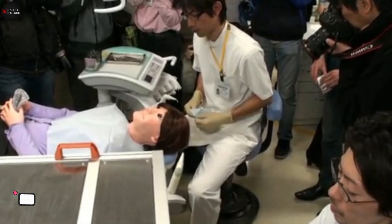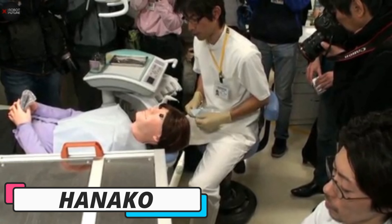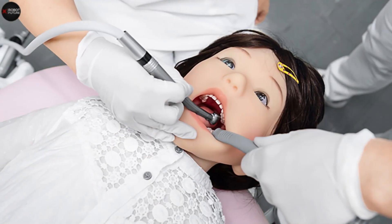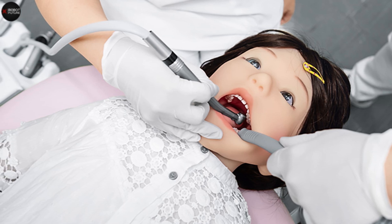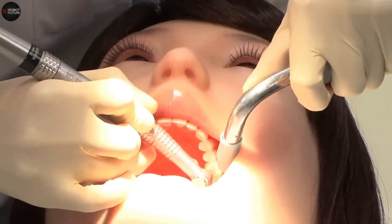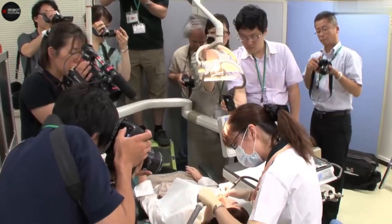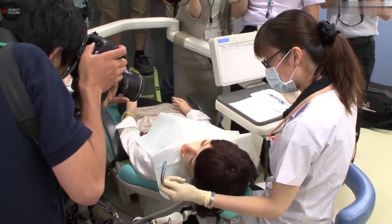Say hello to Hanako, a creation born from a collaboration between Waseda, Kogakuin, Showa Universities, and the robot experts at Timsuk. This robotic dental patient is designed to mimic human behavior and reactions with impressive detail. What makes Hanako so special? For starters, she's got nine movable joints, including her jaw, tongue, and eyelids. This means she can move and react in ways that closely mimic a real person. But it's not just about looking real.